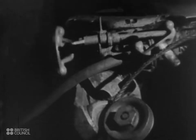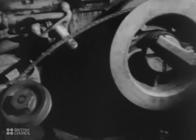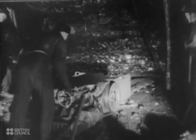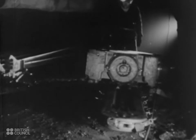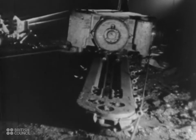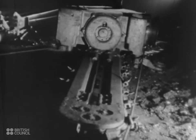In the short wall method of working, a similar machine can be used to cut the coal either vertically or horizontally. The arm of the cutter goes into the coal in the same way. When it reaches the face, it cuts across.